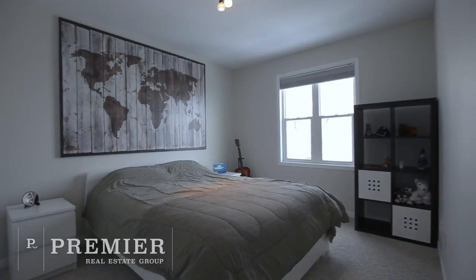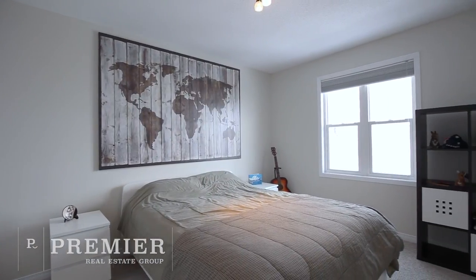laundry room, ample storage, and a perfect bonus room to be used as a kids' playroom, home office, or movie den.